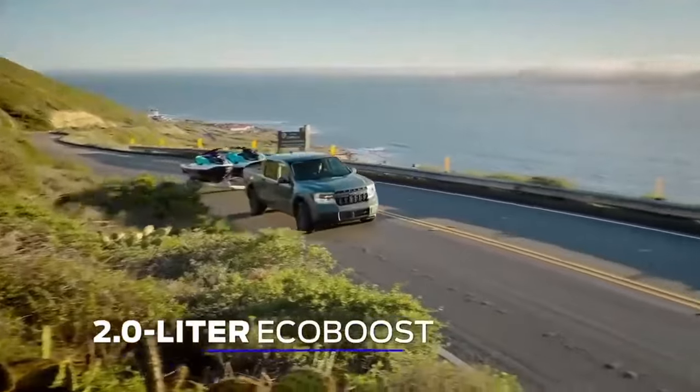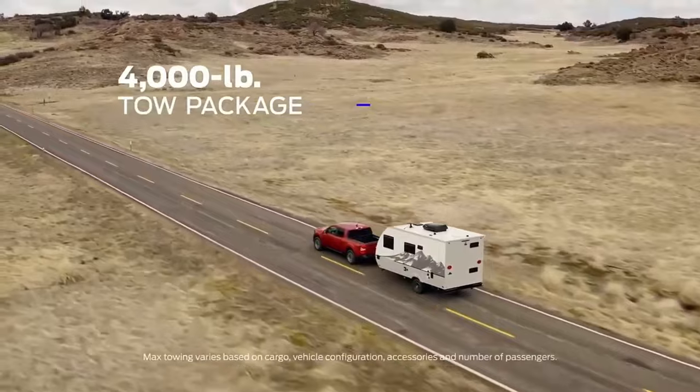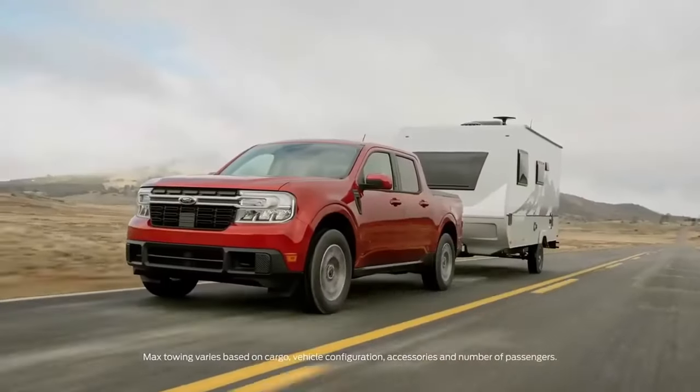The available 2-liter EcoBoost engine, which provides optional all-wheel drive, also has an available max towing package of 4,000 pounds.